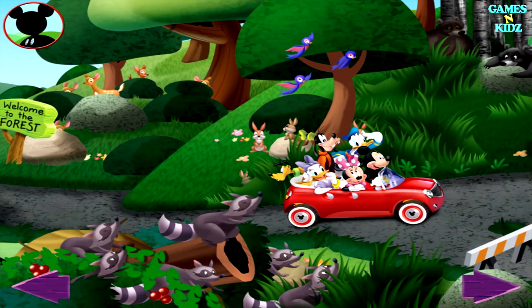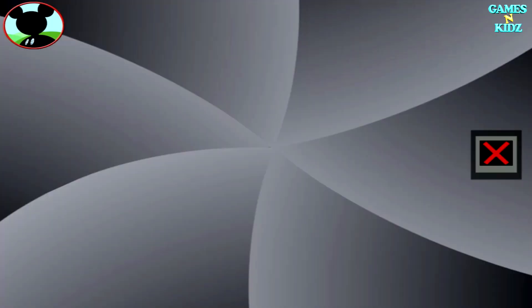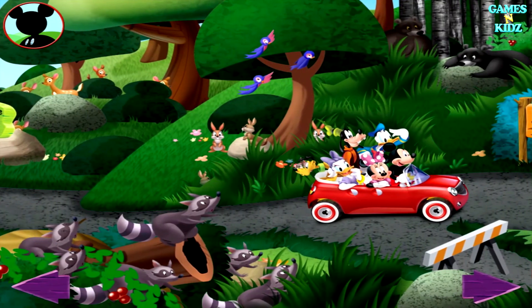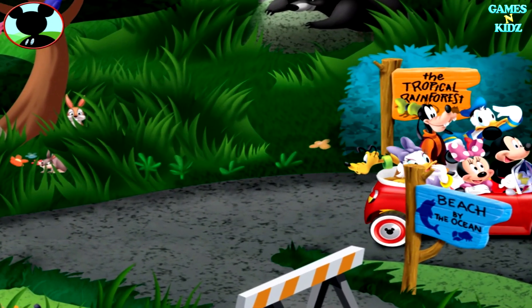There sure are a ton of animals here! Those are black bears! Touch the animals to count them. One, two. We did it! Say cheese! There's room for lots more pictures in my wildlife album! Mickey, your album is certainly filling up!